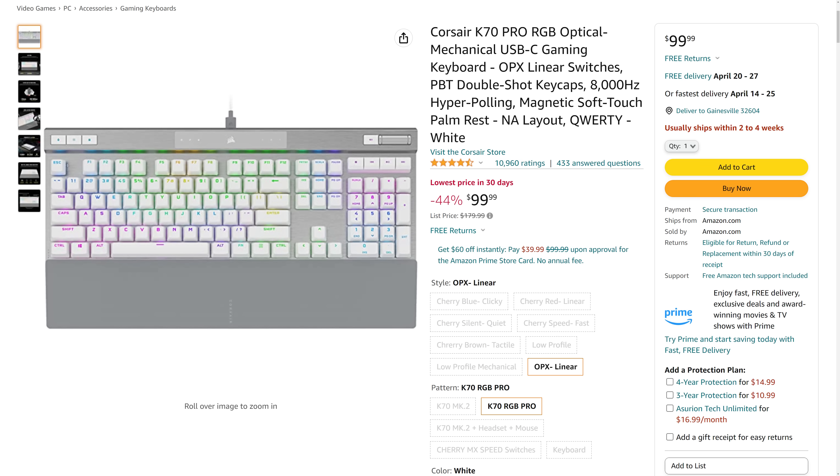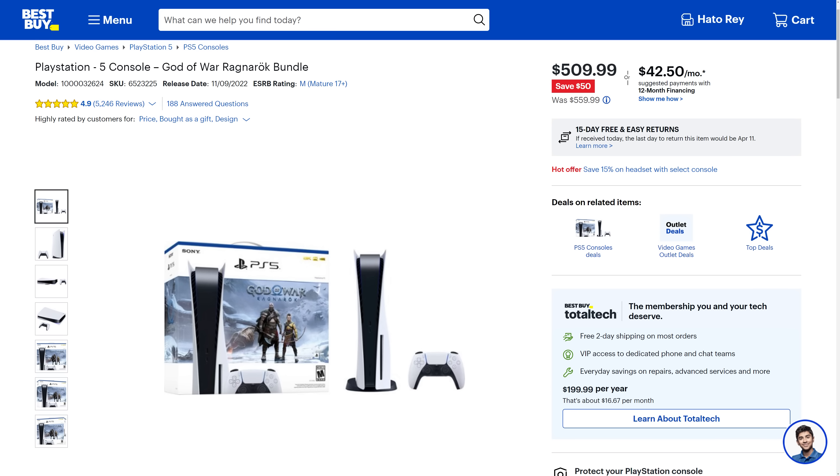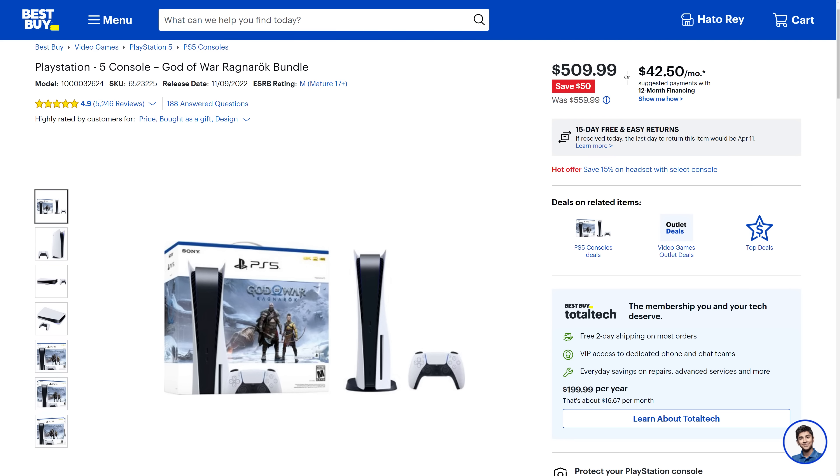Next up, the Corsair K70 Pro opto-mechanical keyboard is going for $99.99, which is $80 off — 44% off and the lowest price in 30 days. And then we have the PlayStation 5 God of War Ragnarok bundle. If you've been waiting to pick up a PS5, you could not do better than this game — 9 out of 10, one of my favorite games ever played on PlayStation, actually one of my top five games. You can pick up this bundle for $509.99, which is $50 off, and the game is essentially free.